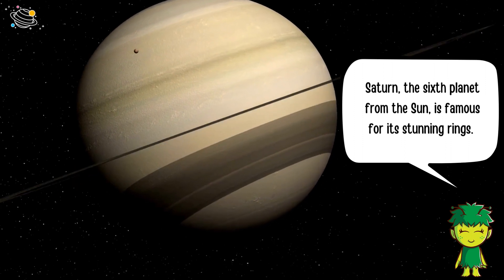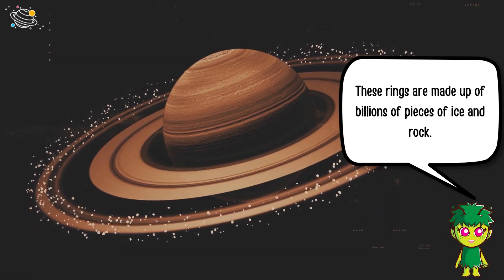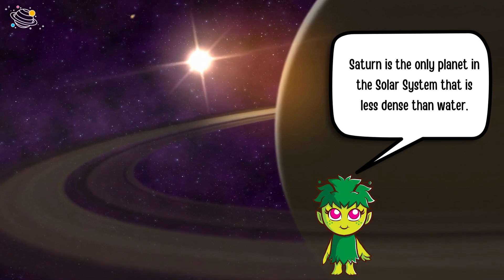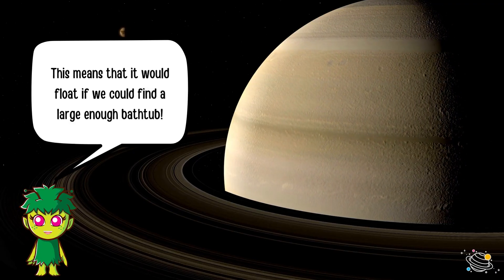Saturn, the sixth planet from the Sun, is famous for its stunning rings. These rings are made up of billions of pieces of ice and rock. Saturn is the only planet in the solar system that is less dense than water, meaning it would float if we could find a large enough bathtub.